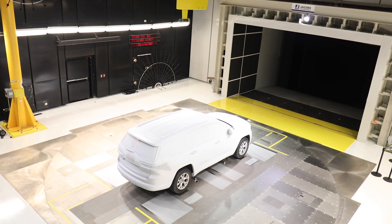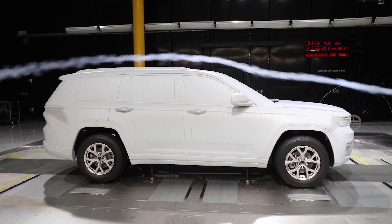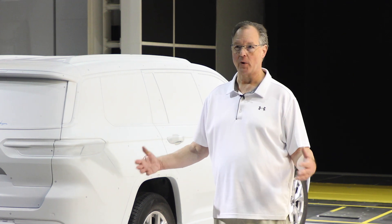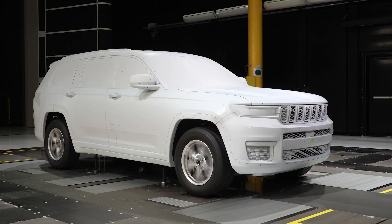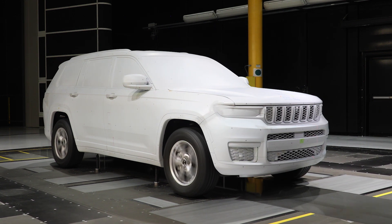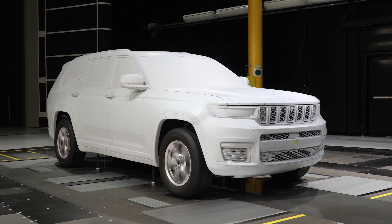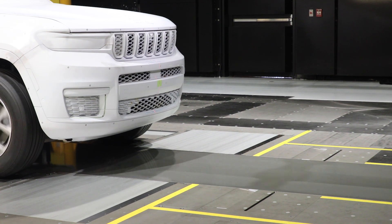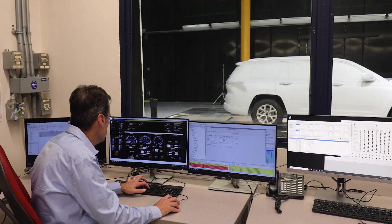We left the air path as it was — it was already a really great state-of-the-art air path — but we upgraded the balance and the ground simulation. We now have a full moving ground five-belt system, so there's a belt under each wheel and tire, and there's also an eight and a half meter by 1.1 meter center belt underneath the vehicle that provides a really great simulation of real-world ground movement.